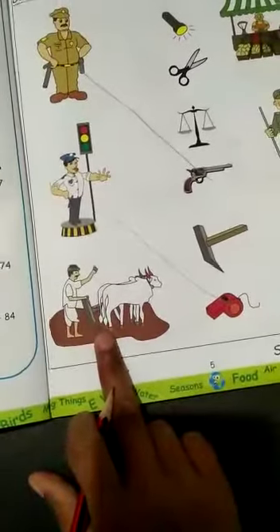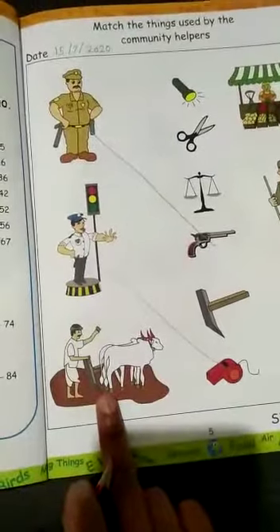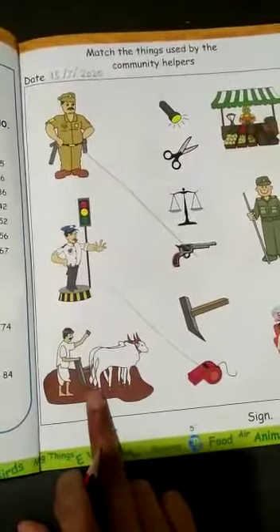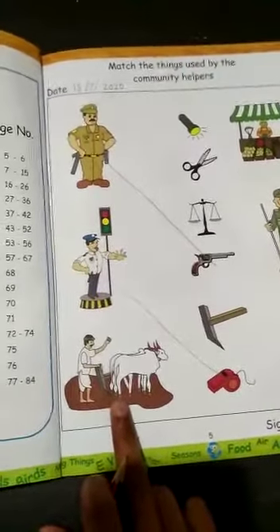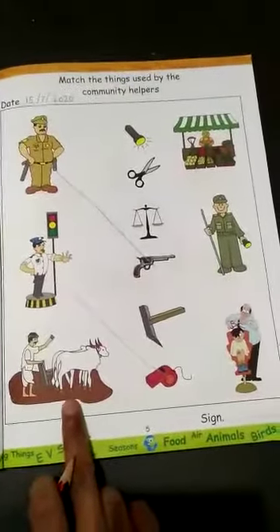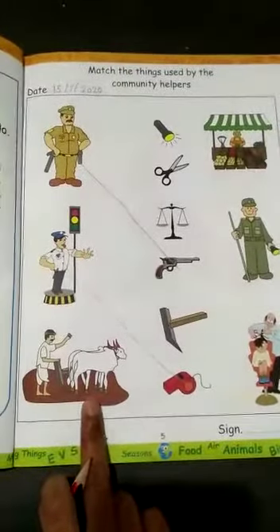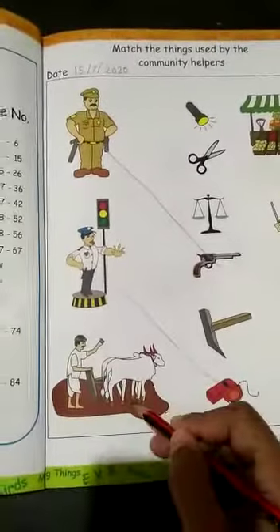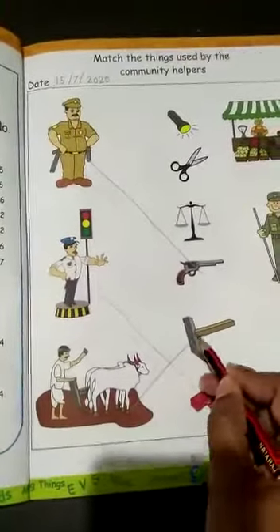Third, who is this? This is a farmer. What do farmers do? They grow crops for us like fruits, vegetables, grains, etc. The farmer is the most important person in our country. So what does he need? He needs farming equipment. Come on, we will match it.